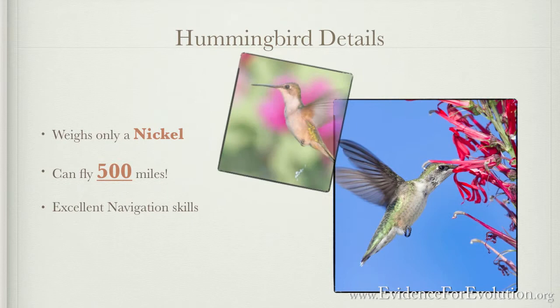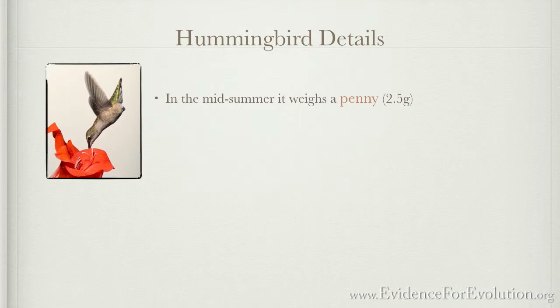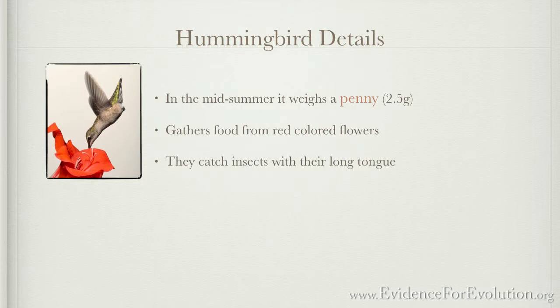This little bird flies alone — not in a traditional V-shaped migratory pattern with other birds to show it the way. It goes it all alone. In normal conditions, you'll find this bird in midsummer weighing about a penny, or 2.5 grams, gathering food from red-colored flowers while keeping its body weight basically constant. Using their long tongue, they catch insects, an important protein source. The hummingbird's high metabolism puts it only hours away from death by starvation in a typical day.